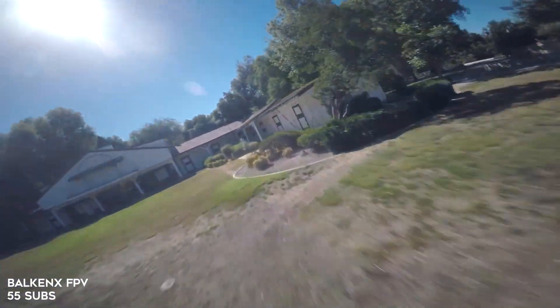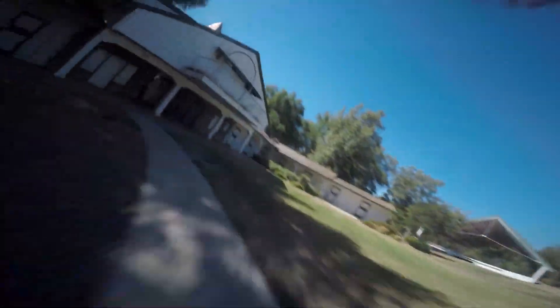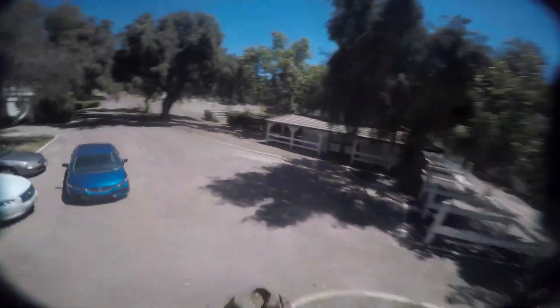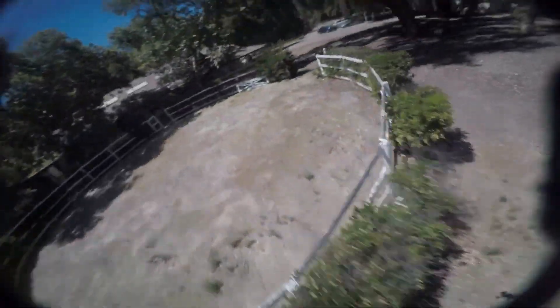Our next guy is Balkanex FPV. He lives in Southern California and I rip with him pretty often — he has really amazing flow. This is another non-stabilized clip. One way I can tell if a clip is using hyper smooth is that hyper smooth usually crops super view in just a little bit. When it looks very fisheye, I can generally tell it's not stabilized. I really like his smooth, flowy transitions between elements. I could watch this type of flying all day. It's very relaxed. Another great song choice. Awesome video, Balkanex, keep it up.